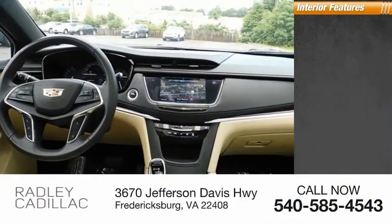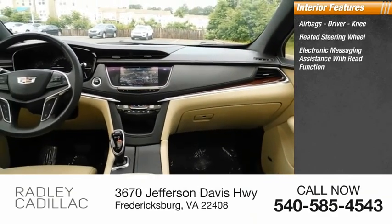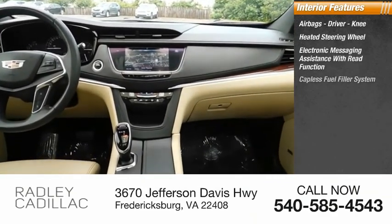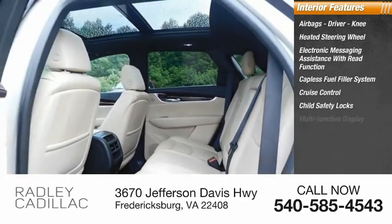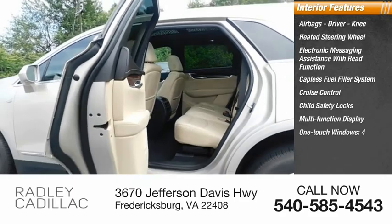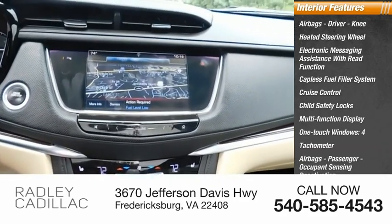Inside you'll find airbags — driver and knee — heated steering wheel, electronic messaging assistance with read function, capless fuel filler system, cruise control, child safety locks, multifunction display, one-touch windows, tachometer, passenger airbags, and occupant sensing deactivation.